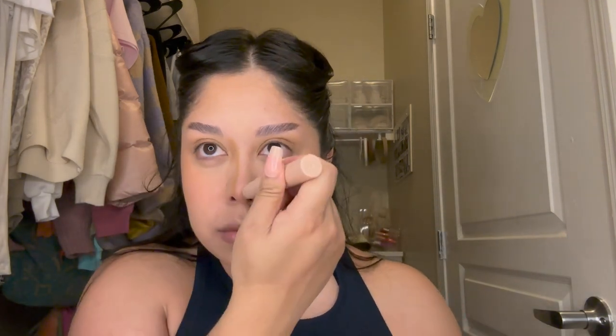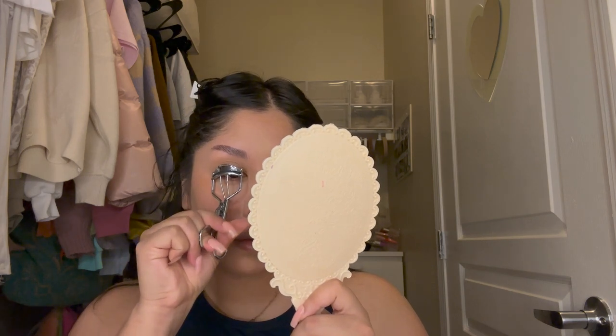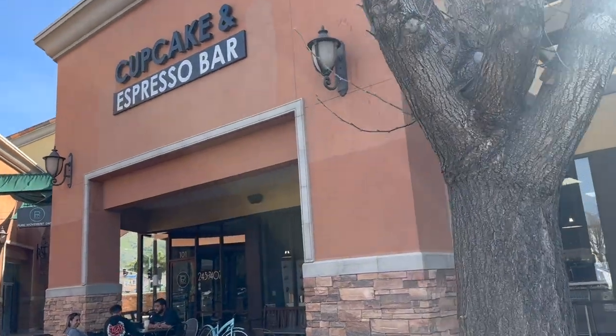Ever since I started using this face cream — I'll show you later in my nighttime routine — my skin has been so much more moisturized, especially in wintertime when my skin gets really flaky. I have dry skin in general, so I've been trying this face and body cream lotion and it's really made a difference. I do look a little pale in these clips, but I think the lighting makes me look more so.